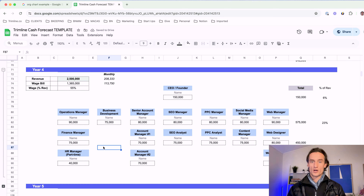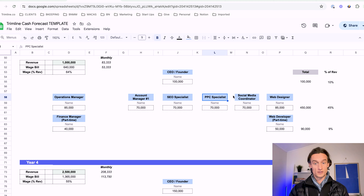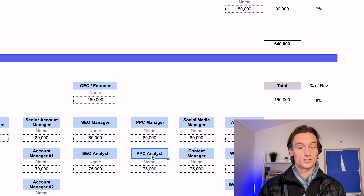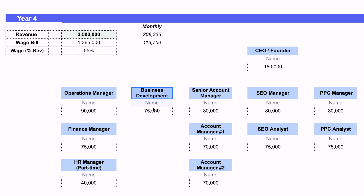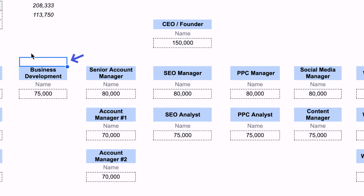Let's fast forward to year four. We're doing two and a half million a year, which is fantastic, but you're right in the valley of death as you try to scale to that $5 million mark. The teams are really starting to build out — SEO now has a manager and an analyst, PPC has an analyst underneath them, the social media manager has a content manager, and the web dev team has added a manager, designer, and developer. In operations, we're now at ops, finance, maybe a part-time HR manager. Critically, we've brought on a business development role to help with leads. At this level, the founder is still often running sales calls, but may have someone to help drum up leads and automate the process.